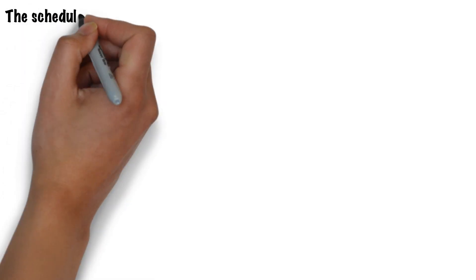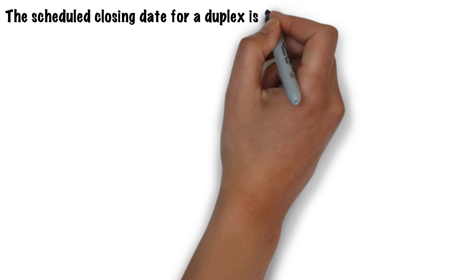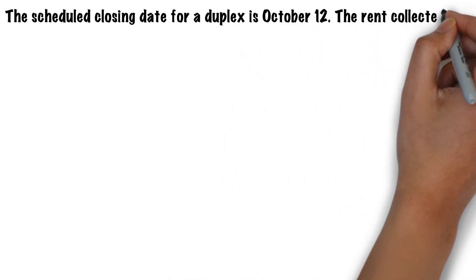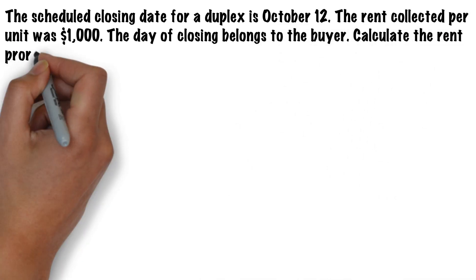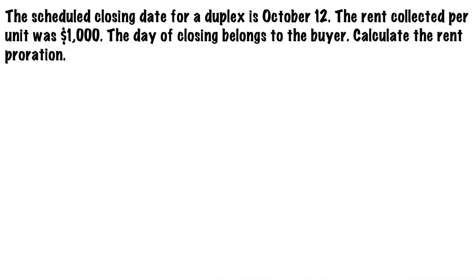Now it's your turn. The scheduled closing date for a duplex is October 12th. The rent collected per unit was $1,000. The day of closing belongs to the buyer. Calculate the rent proration. Hit pause and come up with your answer, then press play for the solution.